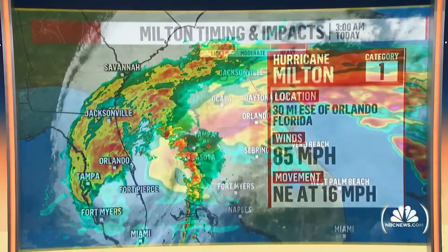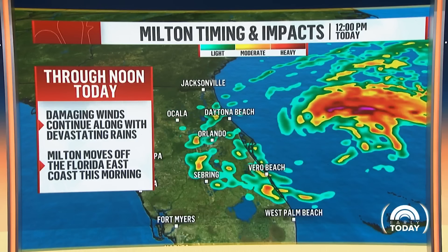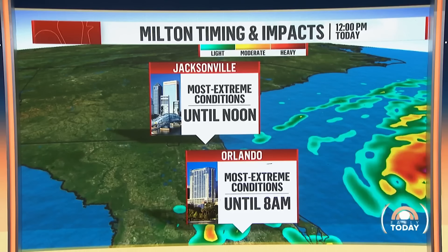That's the good news. We expect Milton to be out of here later on this morning. But in the meantime, we're going to see damaging winds continuing along with some devastating rains as well. We have flash flood emergencies through noon today. Milton moves off the Florida coast later on this morning — that's the good news.